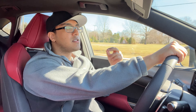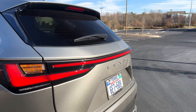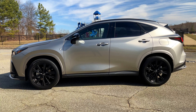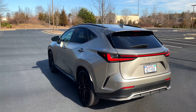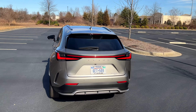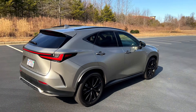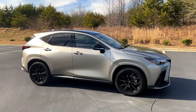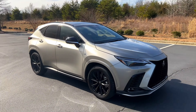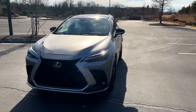This particular test model is finished in Atomic Silver, and in conjunction with the F Sport trim it just looks amazing. I love this color on Lexus SUVs — it's one of the most premium paint options I've seen on any new car. When the sun hits it just right it has an almost chrome-like effect. It's not your regular everyday silver; it's really an exotic paint job.